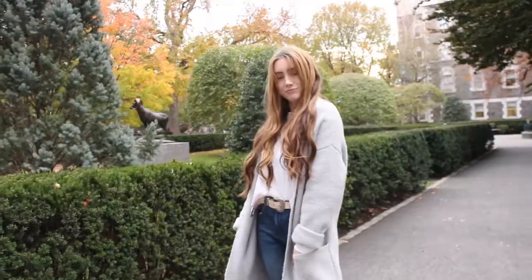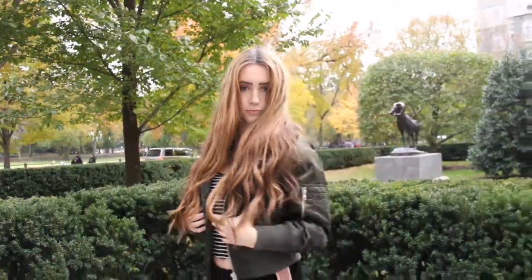Hey guys! So this week I have a Fall Outfit of the Weeks video. These are five outfits I would wear during a typical week at college.